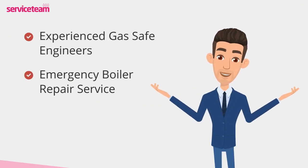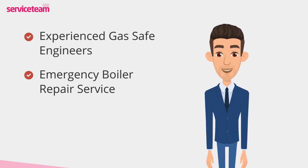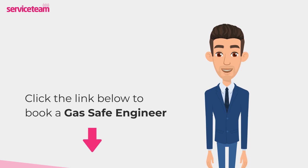Service Team heating engineers can handle all boiler makes and models, including Weissman. As a professional boiler installer, we guarantee that we will meet the highest standards set by the manufacturer. Click on the link below to book a Service Team boiler repair. Thanks for watching and stay warm.